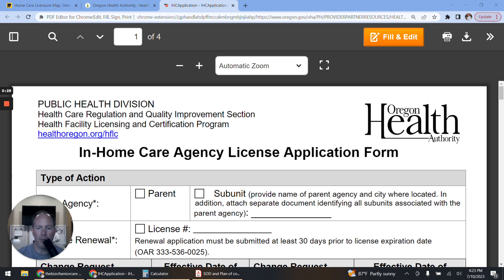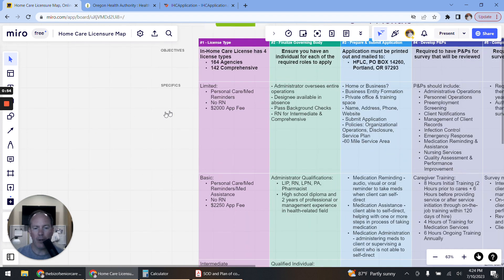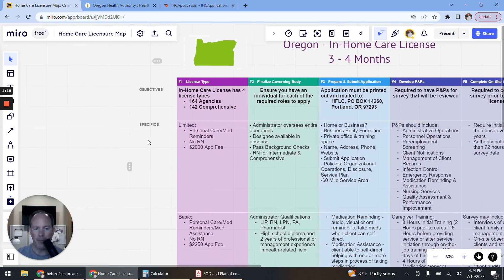We're going to walk through that — we'll come back to the application form visual in a moment. First, we're going to start on the overall visual for the application process. This process gives you from beginning to end what it takes to get your home care license in Oregon. Overall it takes about three to four months depending on the accuracy of your application. Here are the major steps starting from the left: picking your license type, finalizing your governing body, preparing and submitting your application, your policies and procedures, and completing your on-site survey.